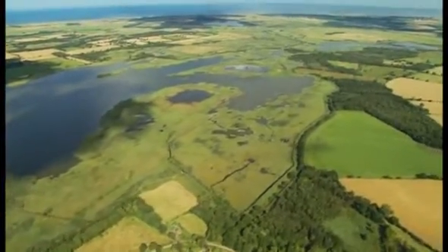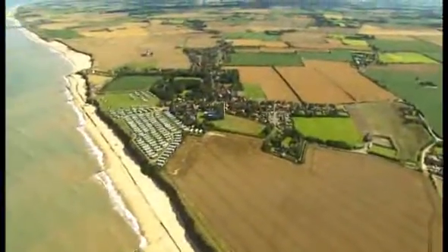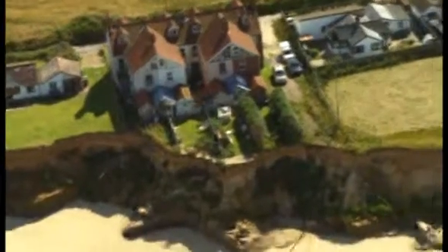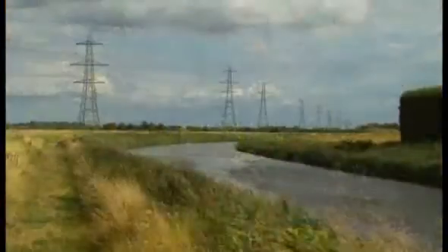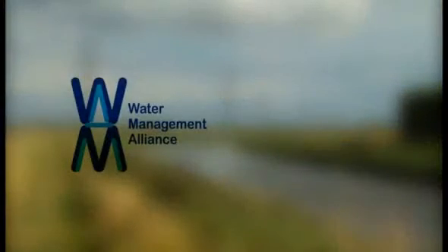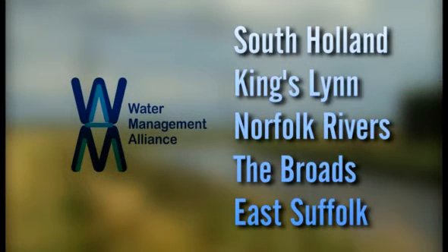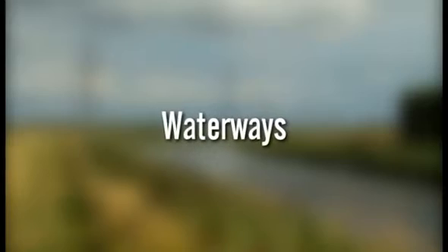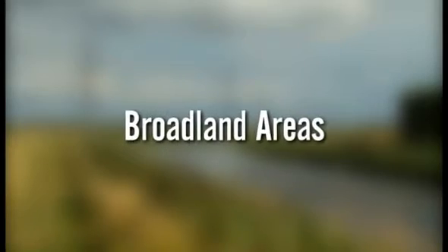It's especially at risk and we need to maintain flood defences properly. The Water Management Alliance is made up of five internal drainage boards that help take care of drainage systems, waterways and broadland areas right across the region. I think it's time to take a closer look.